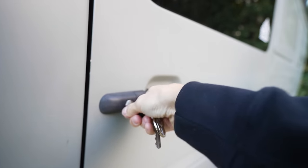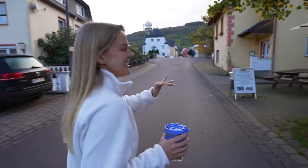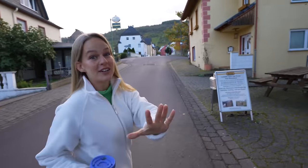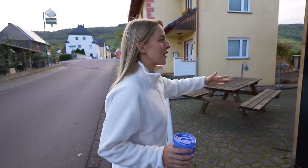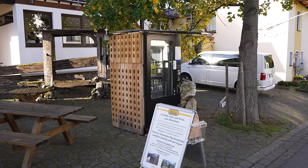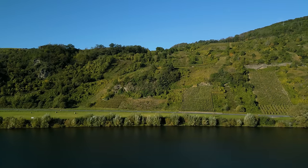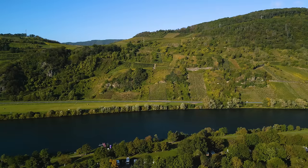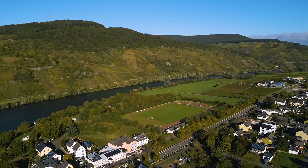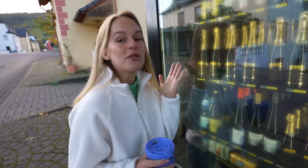This is by far the coolest vending machine we've seen — definitely in Germany anyway. It is a wine vending machine! Where we're staying right now is wine country, it's called Vintrig. Vineyards are literally all around; the climate feels cold now but they've probably already picked all the grapes.